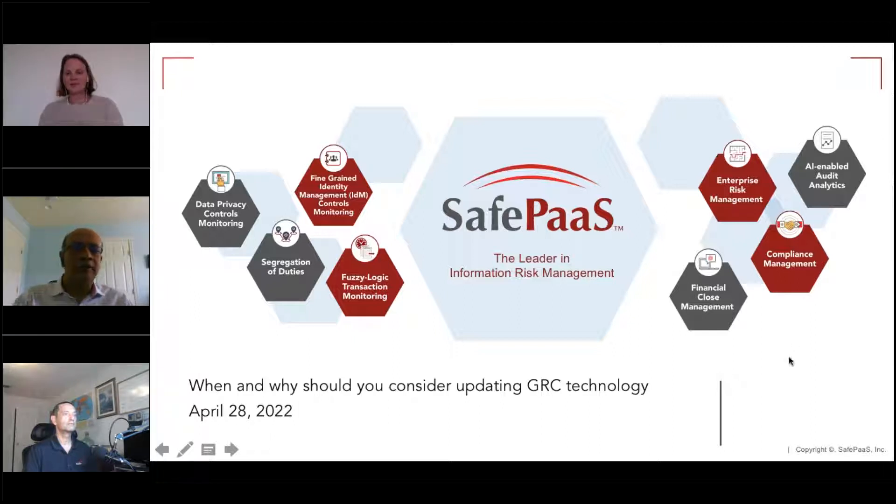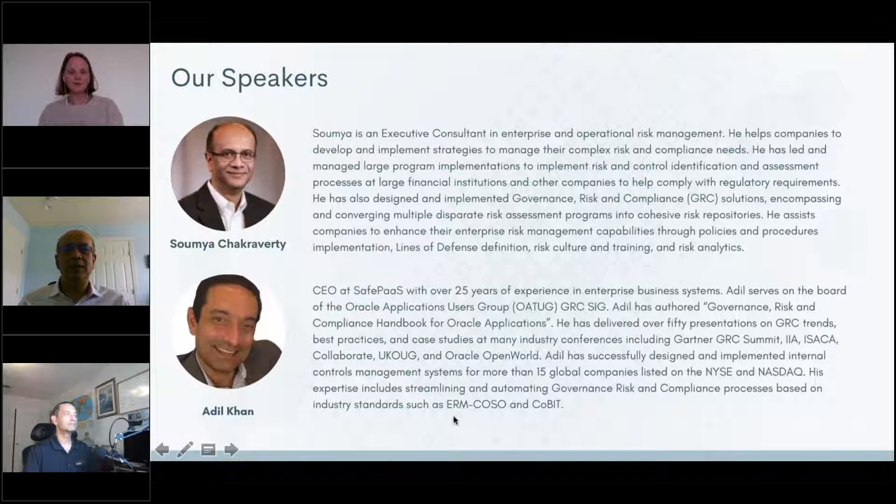Thank you, and I'm very delighted to join today's presentation. I have a mixed background, mostly in risk management — as they say, jack of all trades. These days I tend to focus more on enterprise and operational risk management and GRC. I've spent some time in big four consulting and also helping some big banks with risk management and compliance.